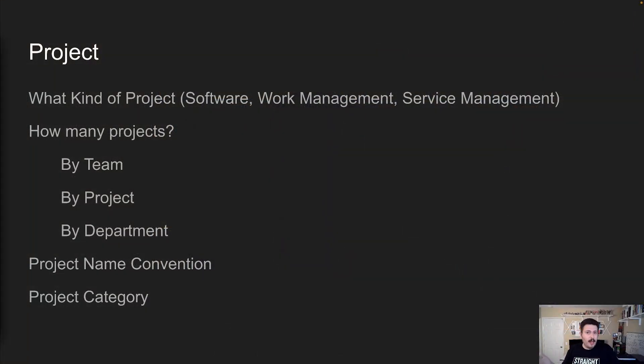The next consideration is: are you going to be running a help desk out of this? Because if you want to use JIRA for help desk-like functionality, then the service management type of project is going to be very crucial. So at this point, you're at a minimum going to have a software and a service management type of project — so you're already up to two.